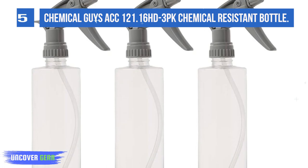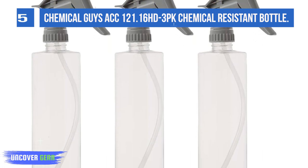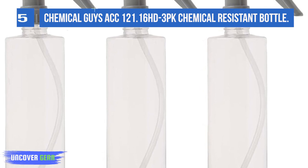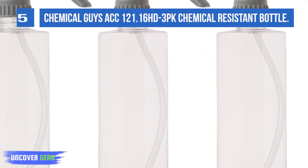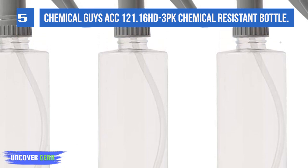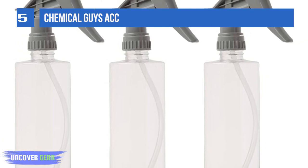The adjustable tip allows the sprayer to deliver superior streams or ultrafine mist sprays, excellent for water-based and oil-based chemicals. It produces superior results when used with spray waxes, carpet cleaners, pressings, window cleaners, and even thicker water-based dressings.